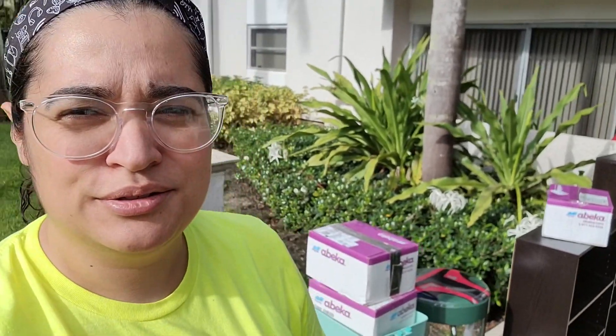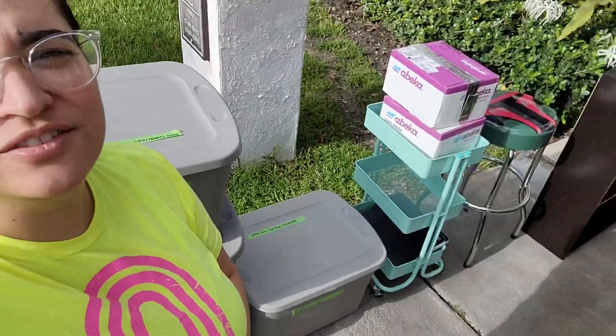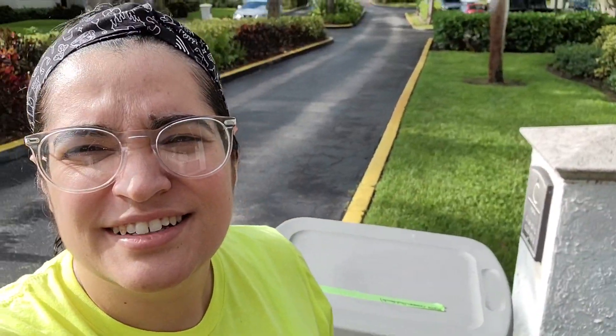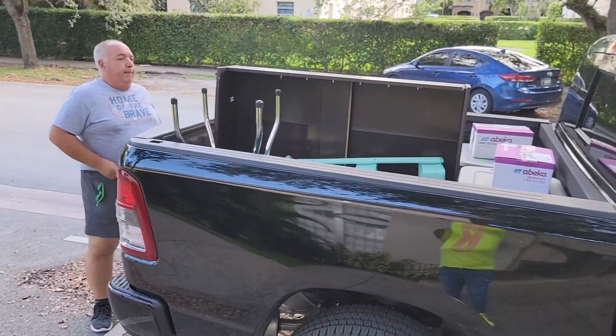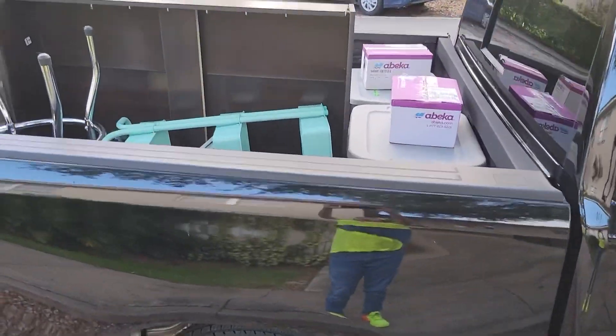Classroom setup day two is moving day — most of the things are packed. We were waiting for the truck, loaded it up, headed to school, and now we're here with everything in the truck trying to unlock the door.